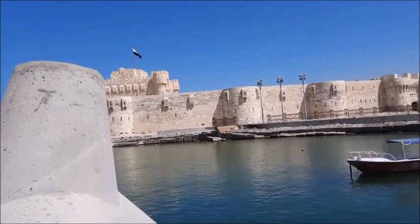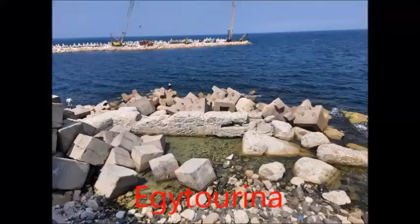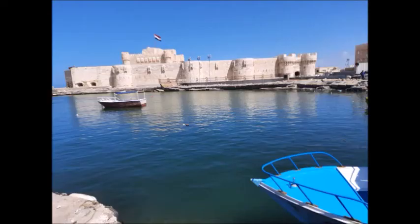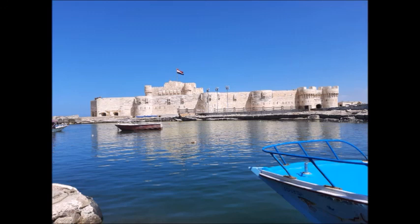Scuba diving here in Egypt is very interesting, so you can dive here in Alexandria or in Red Sea cities, where you can see very beautiful natural coral reefs. I will talk about that later. We also have some of these submerged monuments preserved inside museums and archaeological sites.